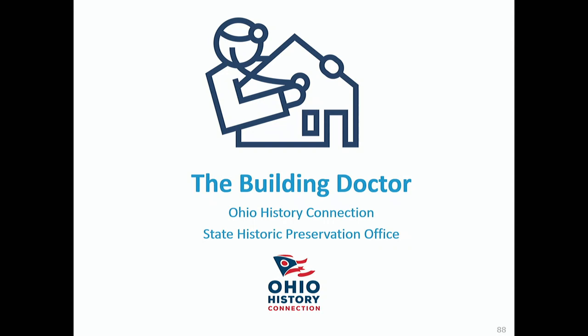Q: I'm intrigued with the idea that low-income housing tax credits can aid in preservation. A: I would contact Vanessa — she's sitting right behind you, and she'd be happy to talk with you afterwards.